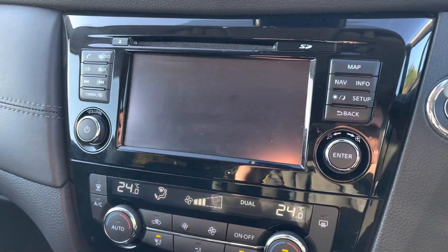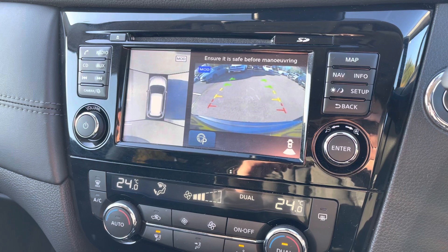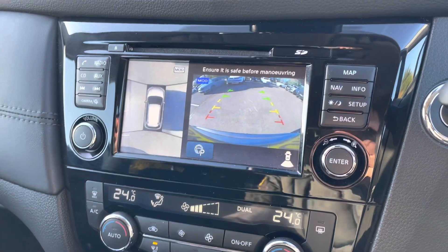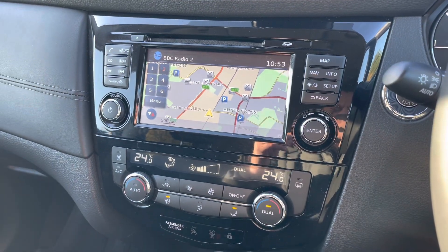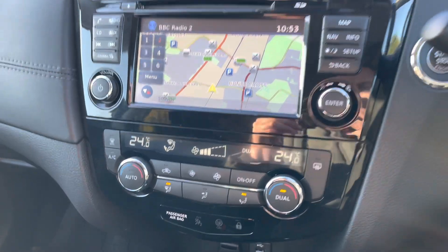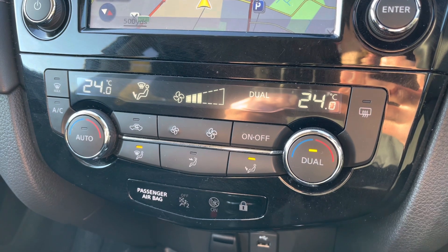And if we pop the car into reverse, there's a brief demonstration of how your rear parking camera along with bird's eye view is displayed. As you can see it is finished with a lovely gloss black surround, and just below this is your dual climate control with air conditioning so you and your passenger will never argue again over who's too hot and who's too cold.